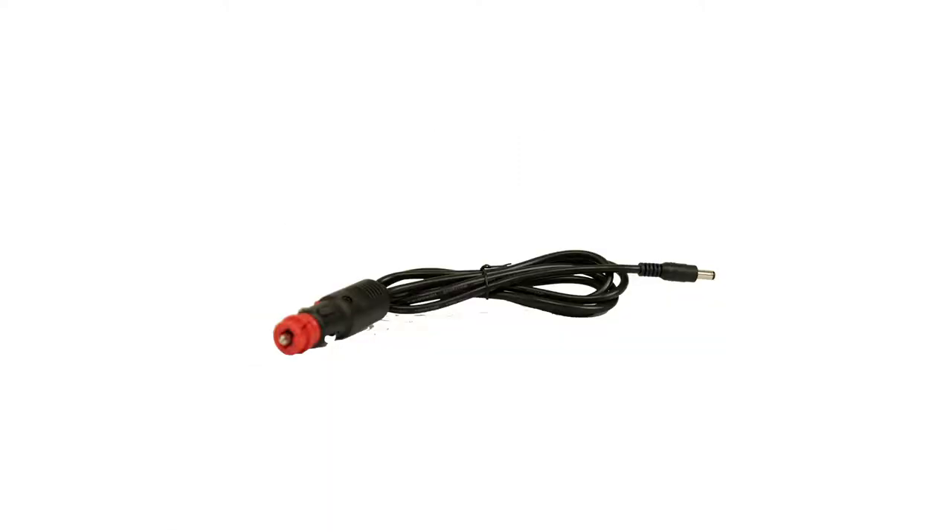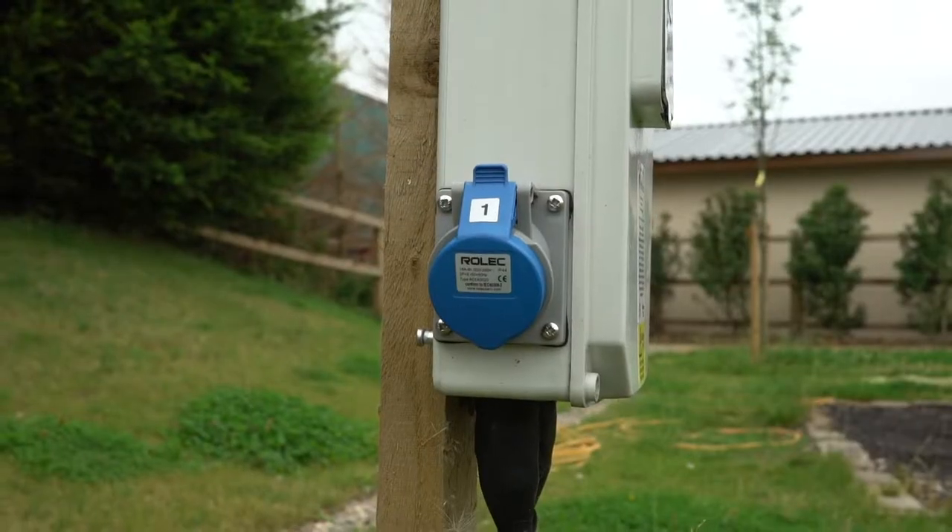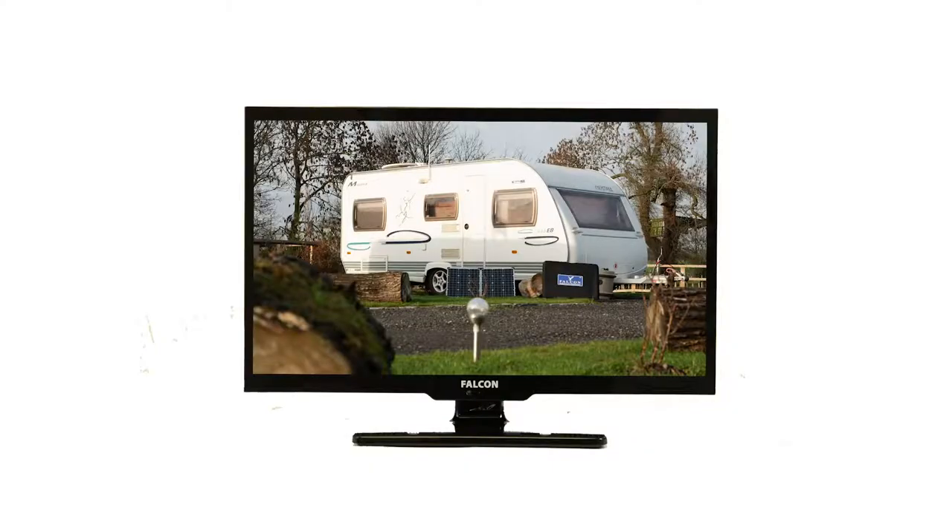The TV+ can be safely powered from a 12-volt power supply, extracted from your camping battery. Alternatively, if you have access to an electrical hook-up on-site, the TV+ can be powered directly from this as well.